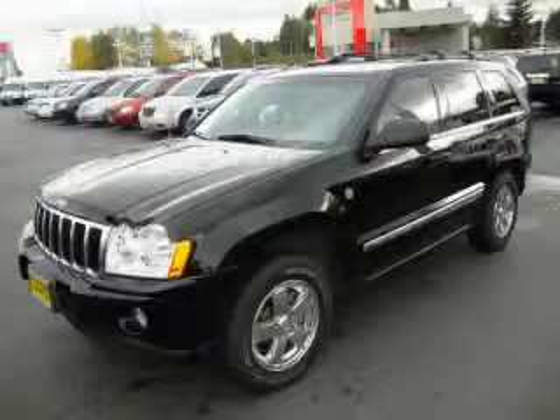This is a 2006 Jeep Cherokee. Safety, space, and comfort.